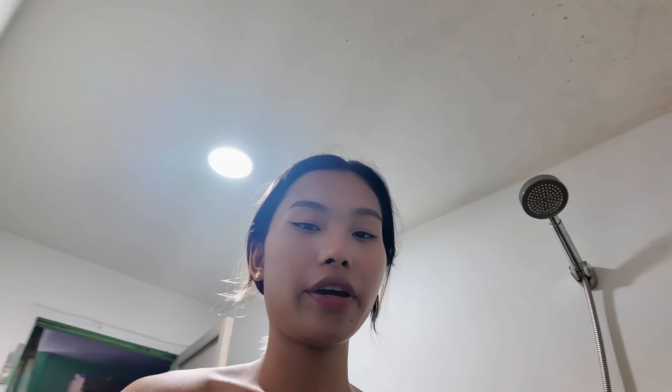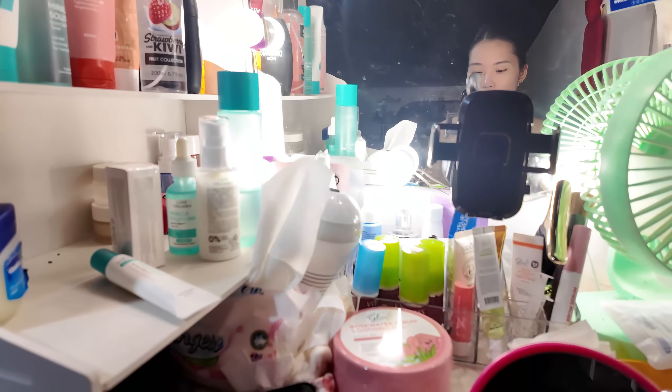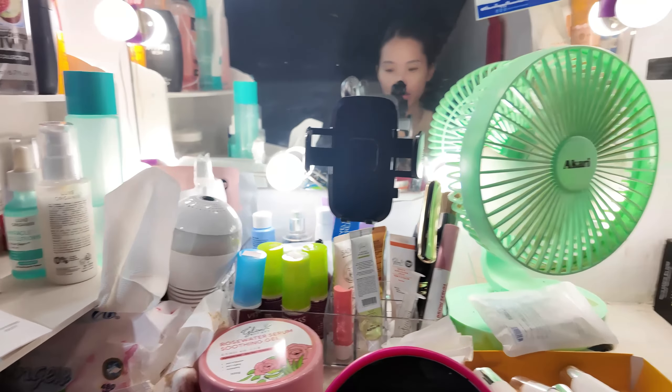Oh my god, it's already 1:46 in the morning and I'm still here approving influencers. I have to sleep soon because we have a meeting later. It's now 2 in the morning — we're still alive and kicking. I'm gonna have to wrap up and update this later.